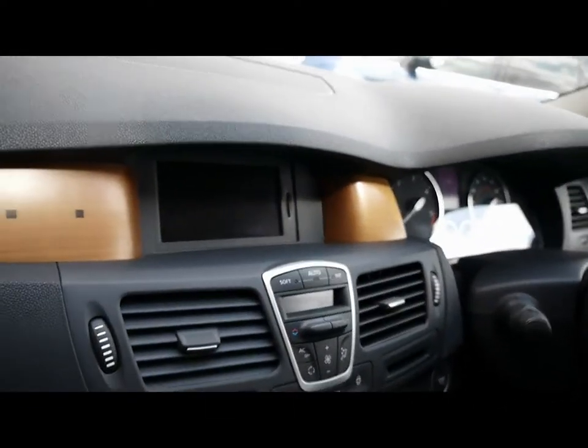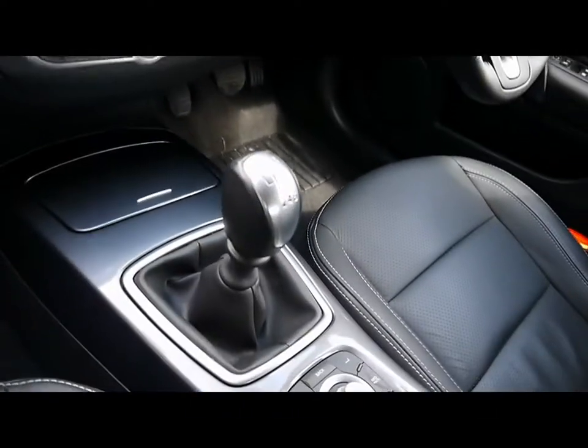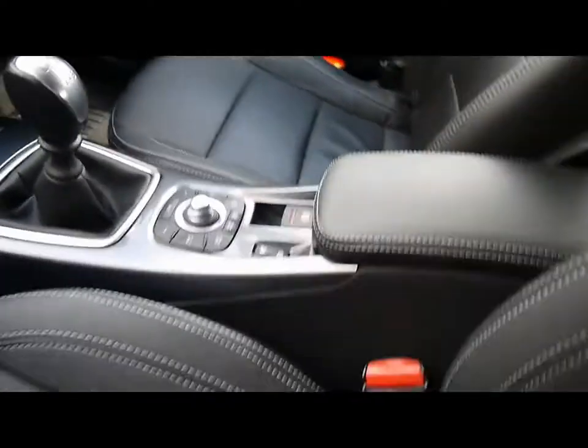There's also a full colour satellite navigation system, climate control, CD radio with auxiliary input, and a six-speed manual gearbox.